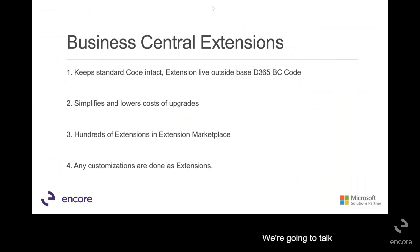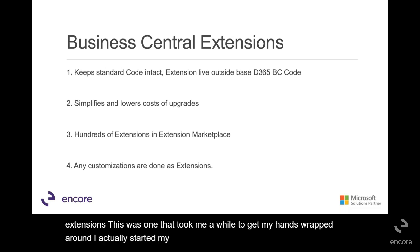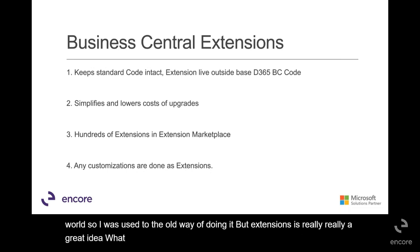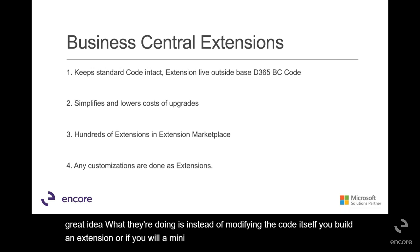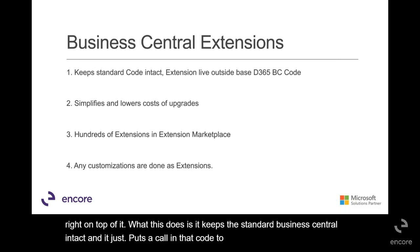Now we're going to talk about extensions. This was one that took me a while to get my hands wrapped around. I actually started my career as a licensed developer in the division world, so I was used to the old way of doing it. But extensions is really a great idea. What they're doing is, instead of modifying the code itself, you build an extension — a mini program right on top of it. What this does is it keeps the standard Business Central intact, and it just puts a call in that code to whatever extension you need.